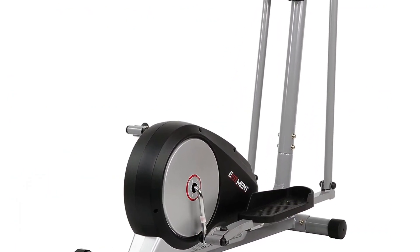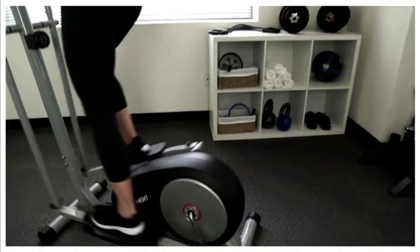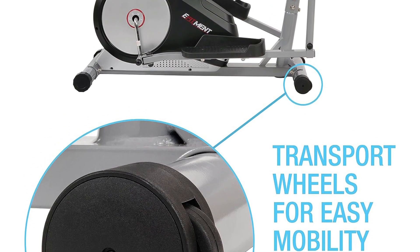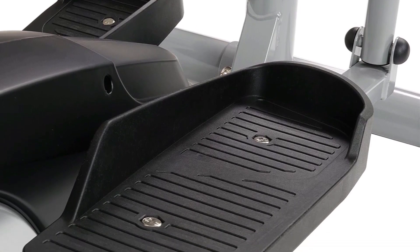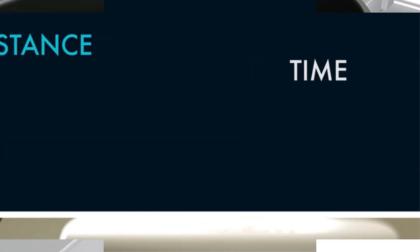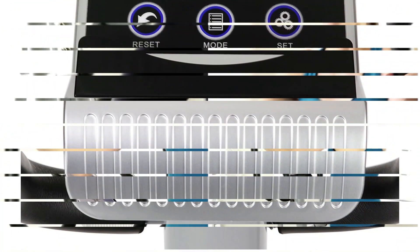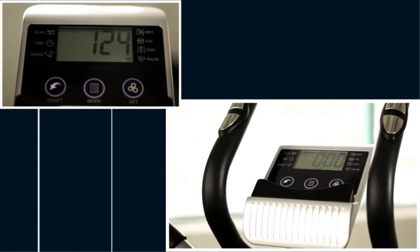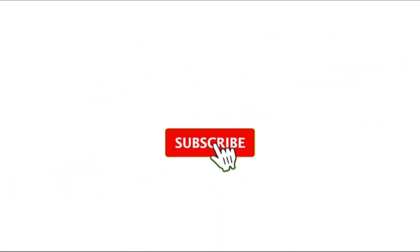Number five: EFITMENT Magnetic Elliptical Machine. The EFITMENT E5 Compact Elliptical Trainer is an incredibly space-saving machine, great for those with limited room. It is relatively lightweight at 63 pounds and comes equipped with transport wheels for portability and storage. It also comes reinforced with leg stabilizers that keep it from rocking and swaying during workouts. Though compact, the machine is sturdy enough to support you through your elliptical workout. Its wide pedals promise a smooth, comfortable ride, and the adjustable tension knob lets you access eight different resistance modes. The fixed 11-inch stride length may not accommodate taller users.